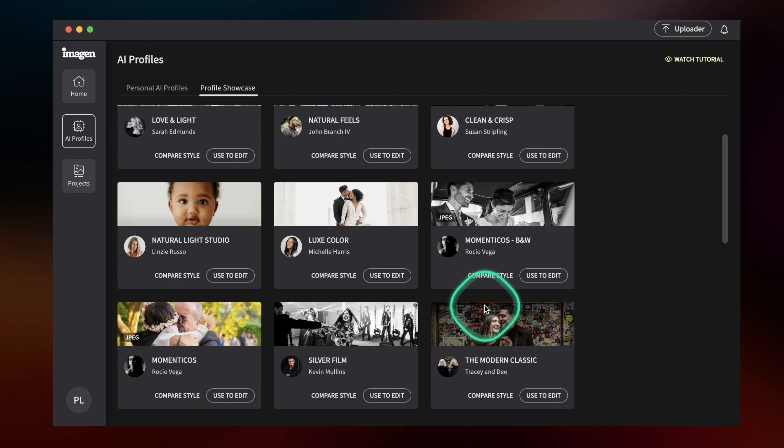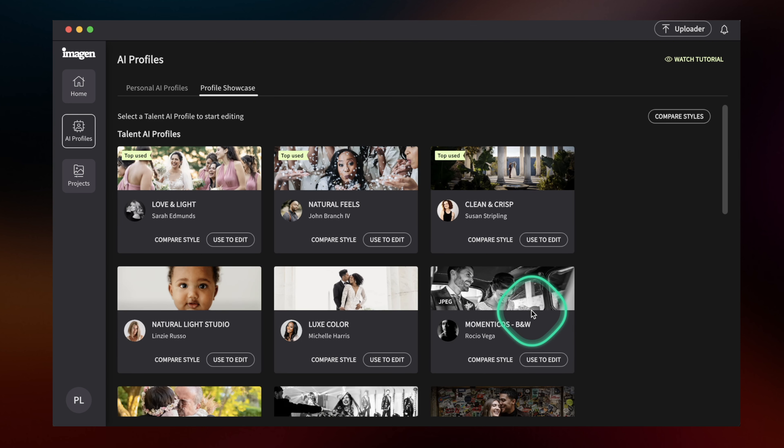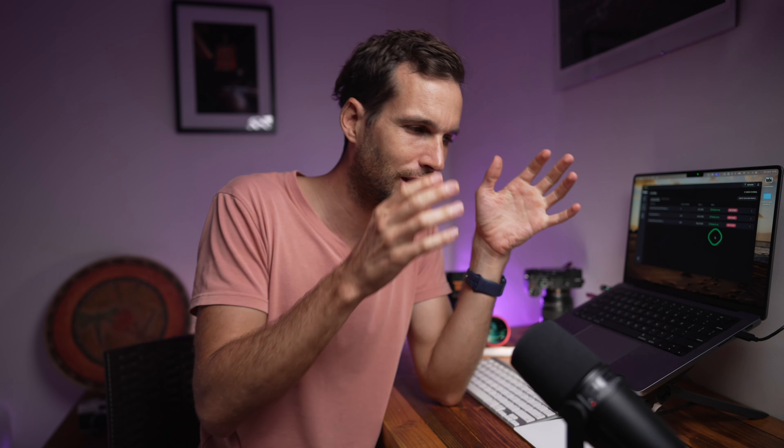The easiest fix is to take your main profile and press 'Duplicate.' Once you have the duplicated profile, you can 'Adjust AI Profile' like before — make it cooler in the basics, adjust lifted shadows, and so on. That way you can train the software with all your images, then duplicate and segment into different areas depending on what you need. I also created another profile trained only with daytime street photos, so it never learned from any night photos — very specific for my daytime photography.